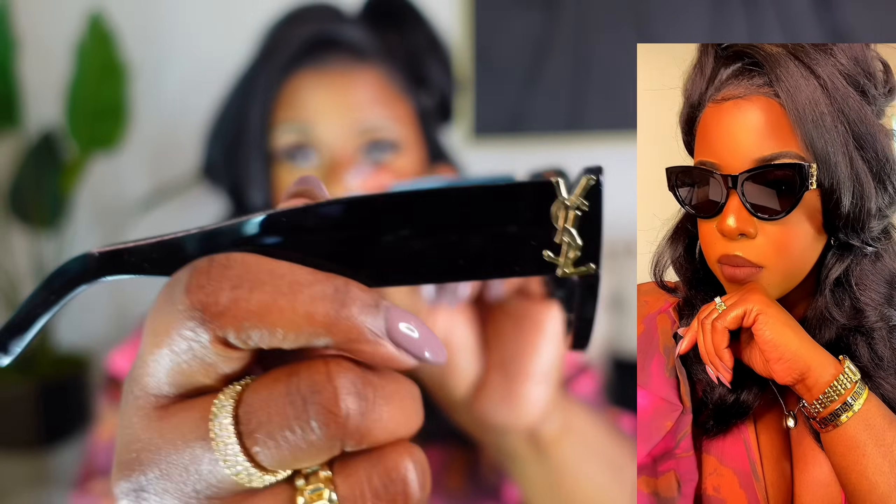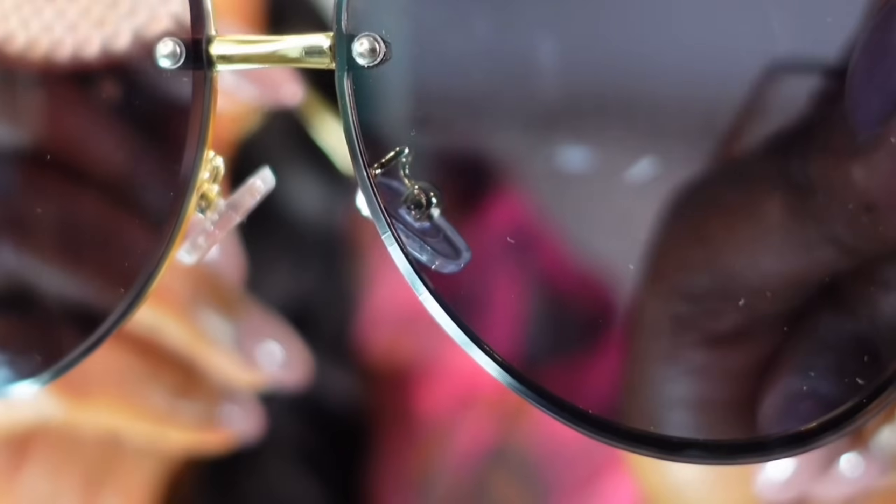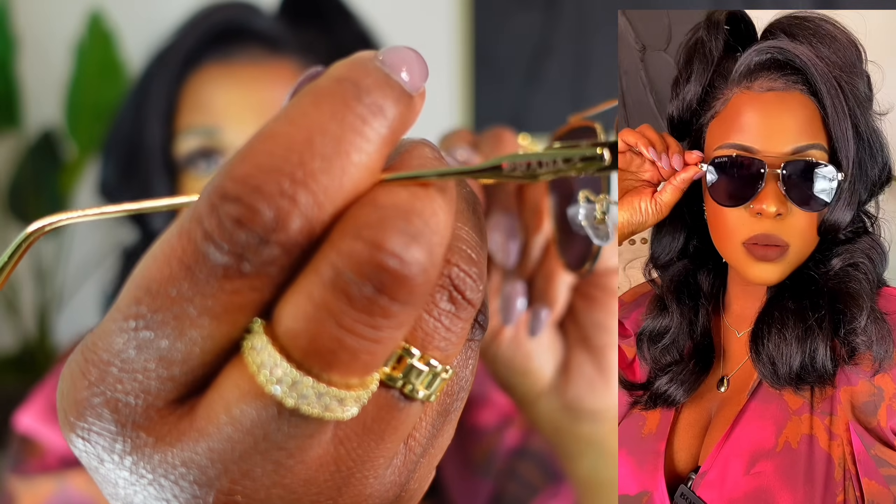These next sunglasses are YSL-inspired, also from Amazon. It's like a cat eye frame and it does have YSL on the sides. These are very sturdy as well, and they're on Amazon for $29.99. The next pair is from the same seller on Amazon — also $29 and very sturdy. It's kind of like a retro type of sunglass. It does have Prada on the lens and on the side of it as well.